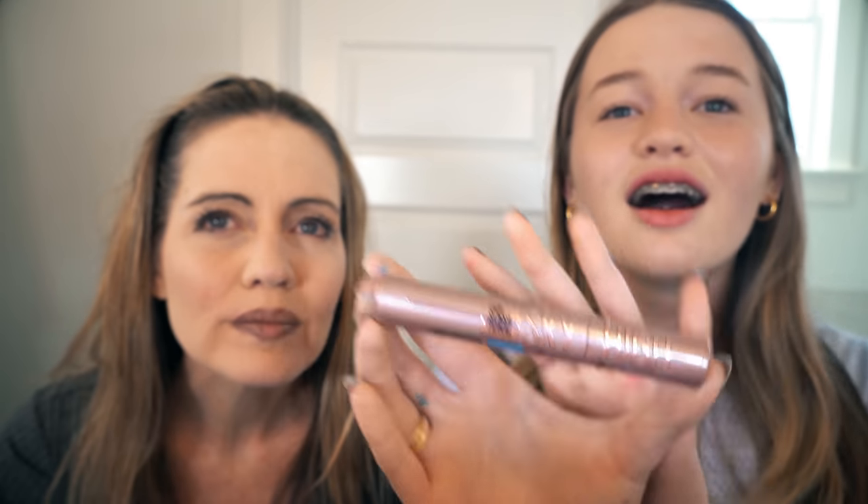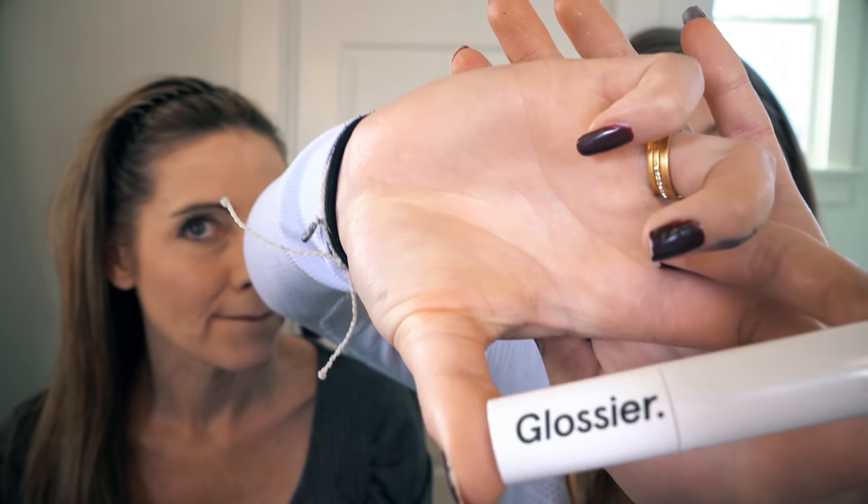This mascara is so viral right now — it's called the Sky High Mascara. It's amazing, it makes your eyelashes go way up. It's very good. I only put like one layer on. I use two things for my lips. First, I use Glossier Generation — this is like lipstick stuff but it's not actually lipstick, it's very light. I put just a little bit on — you can barely tell. It just gives a little bit of color.